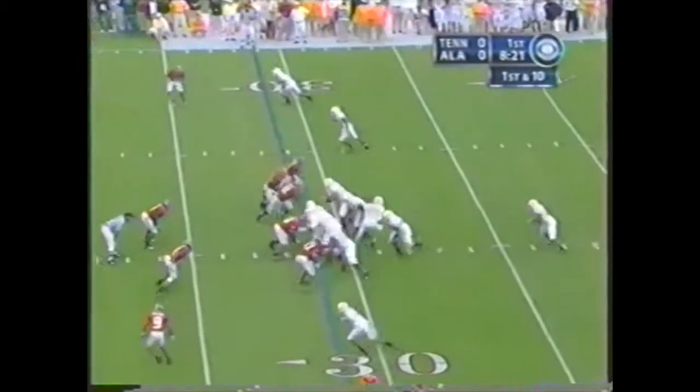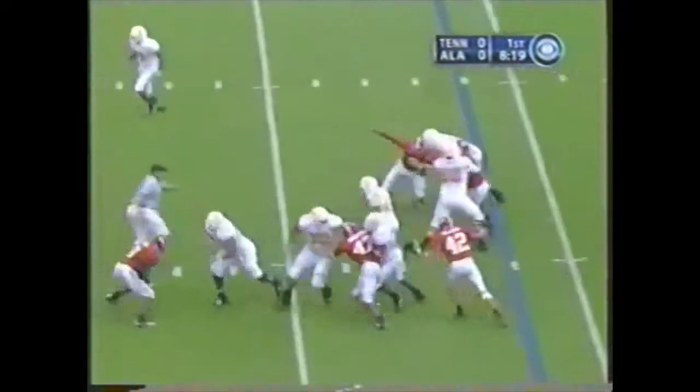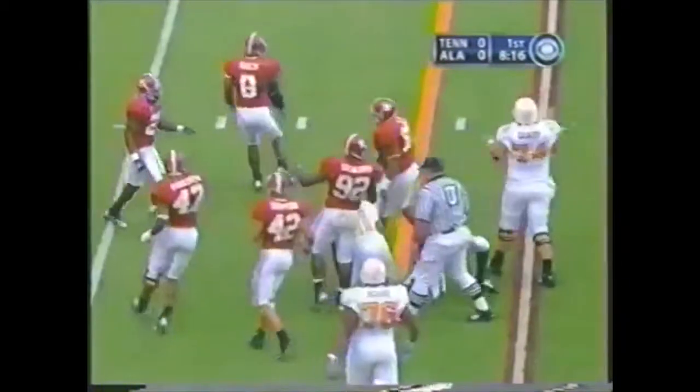Robert Meacham is to the near side, two men wide right. Draw play, Riggs up the middle, scoots inside the 20. This all began with a turnover fumble recovery.